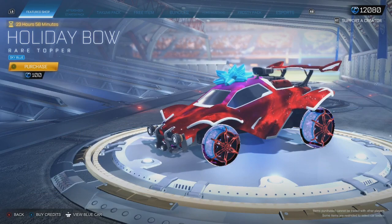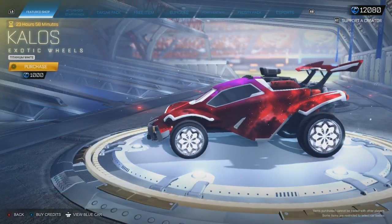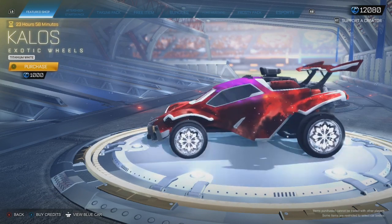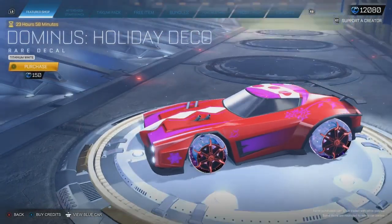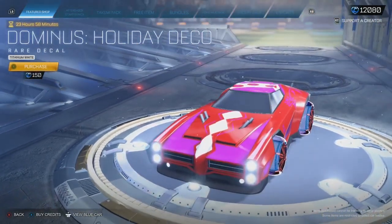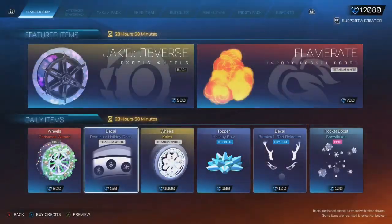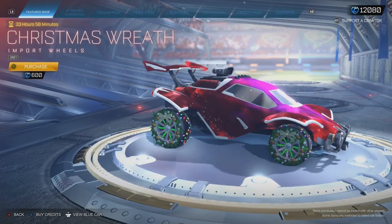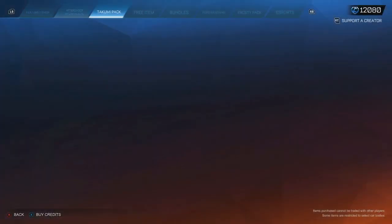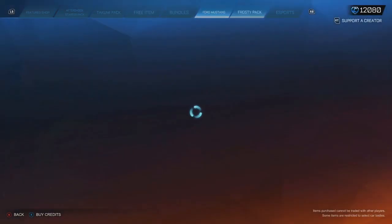But the rest of the item shop is pretty poor. Obviously, as we get closer to Christmas, we're going to get more Christmas items, so it's not too bad. Here they are — Titan White Key Loss, really nice wheels. Holiday Deco in Titan White, pretty rare nowadays. And grey Christmas wreaths. This shop has three items and a bundle — the Frosty Pack.